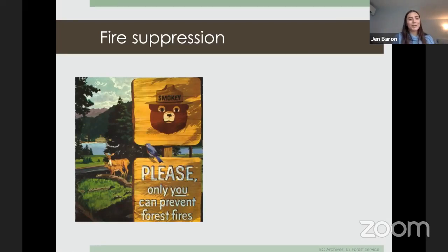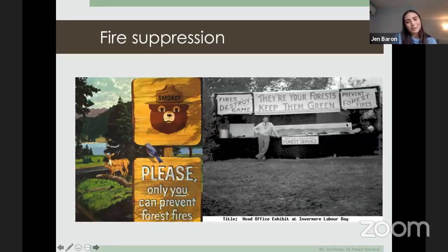Does anyone recognize Smoky the Bear? He was introduced by the US Forest Service and has been telling us for over 70 years to prevent forest fires. Human-caused fires put a burden on suppression systems, but we still need fires on the landscape. We've been suppressing fire in BC for a long time — this 1951 poster from Invermere says fires 'destroy game' and we must 'keep our forests green.' By totally suppressing all fires, we're not creating forests resilient to fire in the long term.